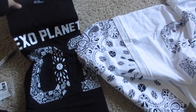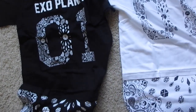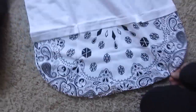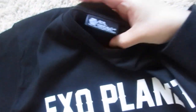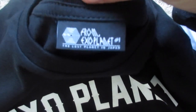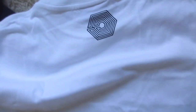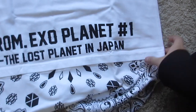So I'll go ahead and lay these out and then I'll show them to you. Here's basically what they look like — there's a t-shirt, they have like a little bandana thing and an exo on them. It says Exoplanet, from Japan, and then this is what it looks like on the back — we have the logo and then 'From Exoplanet, Lost Planet in Japan.'